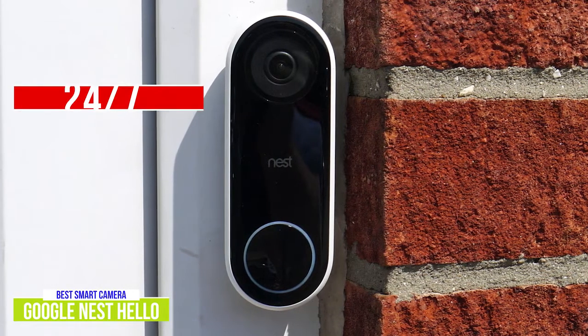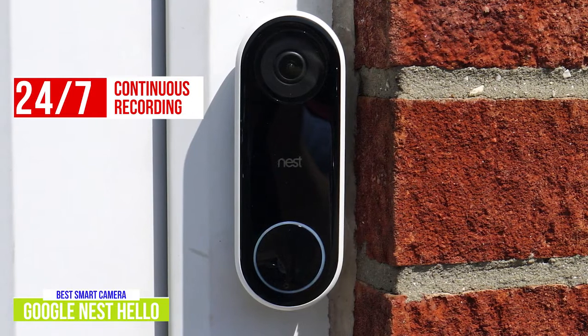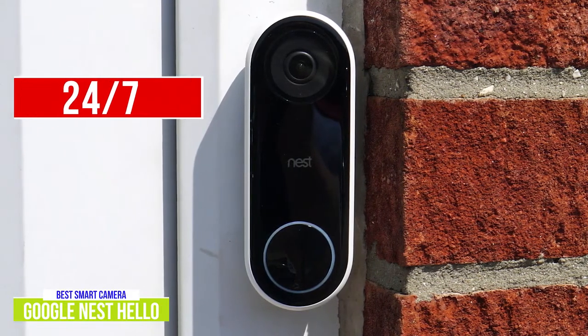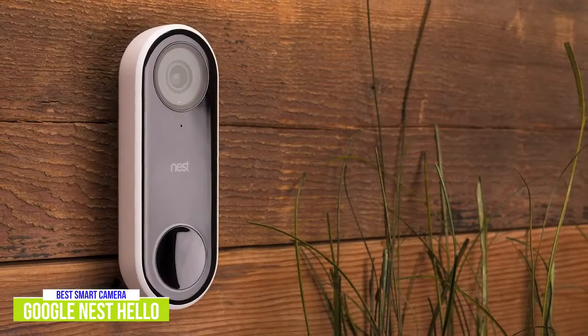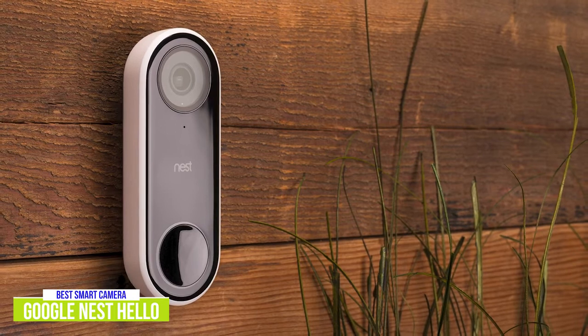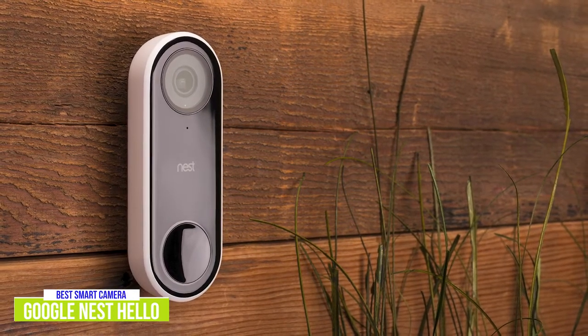You'll also need the subscription to make use of the 24/7 continuous recording feature, which comes in handy if you find that when you check your live feed, you only see visitors walking away. The Google Nest Hello is feature-rich and seamlessly works within the Nest ecosystem, making it a great option for those with Google Smart Homes. And with its facial recognition feature, Google can even announce who's at your doorstep.